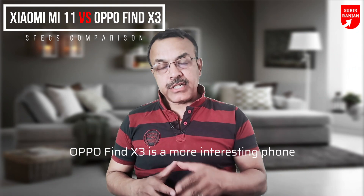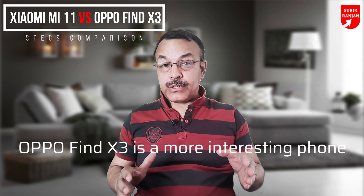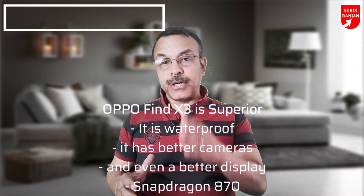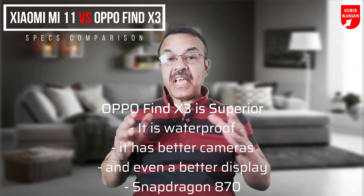So which one is worth going for? Well, in my honest opinion, the Oppo Find X3 is a more interesting phone. It has a weaker processor, but for the rest, it is actually superior. It is waterproof, it has better cameras, and even a better display. Further, the Snapdragon 870 mobile platform is enough to handle every kind of activity with blazing speeds in 2021.